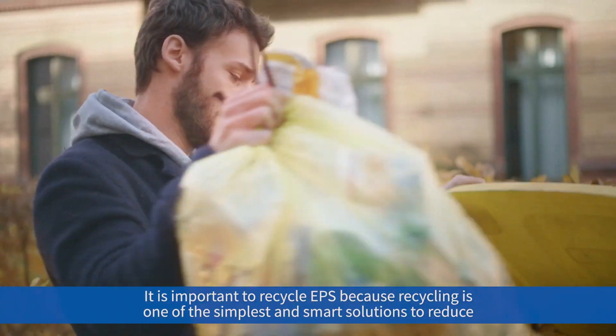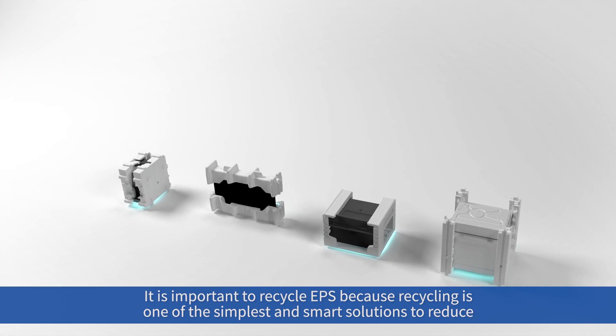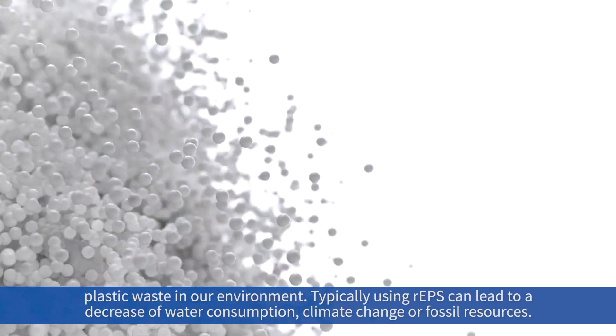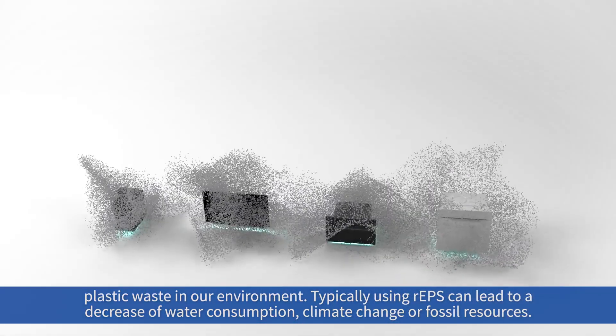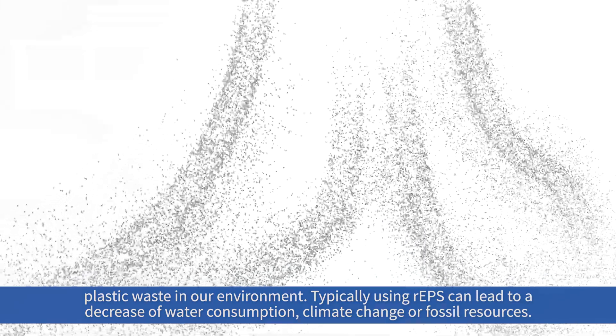It is important to recycle EPS because recycling is one of the simplest and smartest solutions to reduce plastic waste in our environment. Typically, using our rEPS can lead to a decrease in water consumption, climate impact, and consumption of fossil resources.